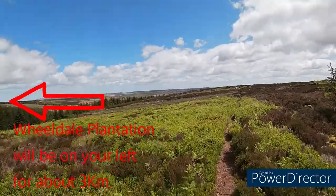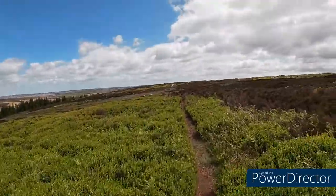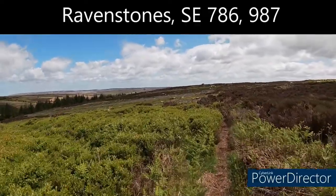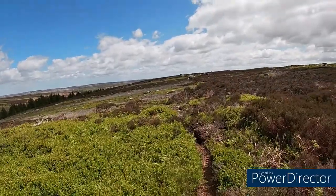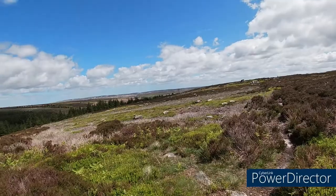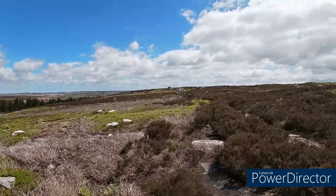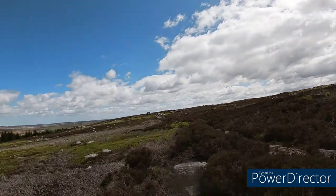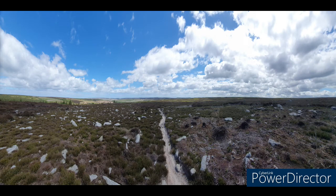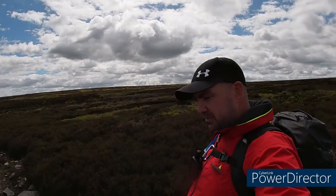We've worked our way along that big long plantation and the moor's starting to change now — everything's getting a bit lusher and greener, we're coming away from the barrenness. There are stone formations up here called Ravenstones — they're on the map so they're a good navigation aid. We'll get up and across them and we're almost at the halfway point, pushing 10 miles now — halfway through day two. All systems are functioning reasonably well. I love the moors.